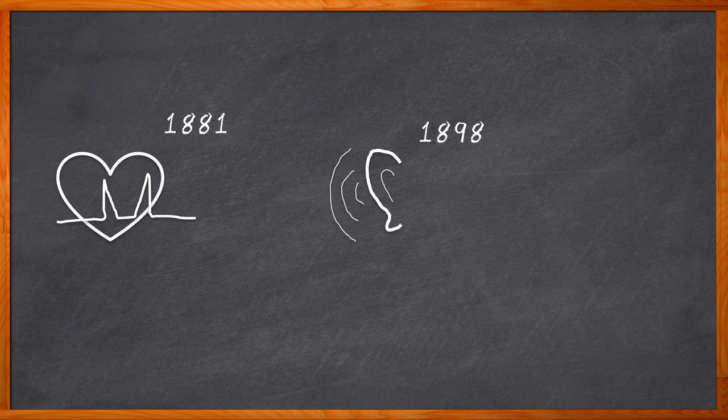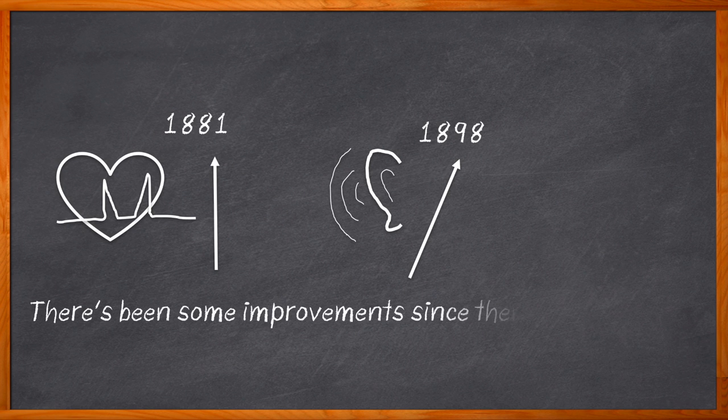Did you know that the first blood pressure monitor was invented way back in 1881, and that the first electronic hearing aids were developed in 1898? Isn't it quite amazing how far we have come since then? And in just the last couple years, the amount of portable medical devices on the market has expanded exponentially.